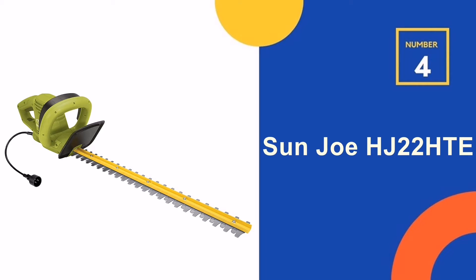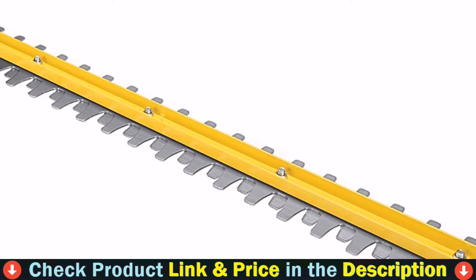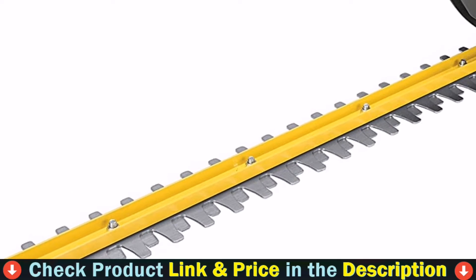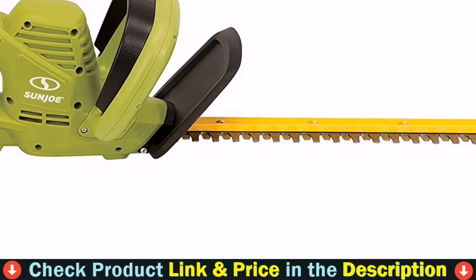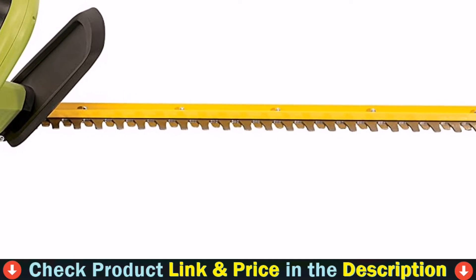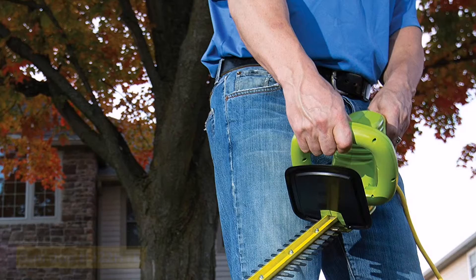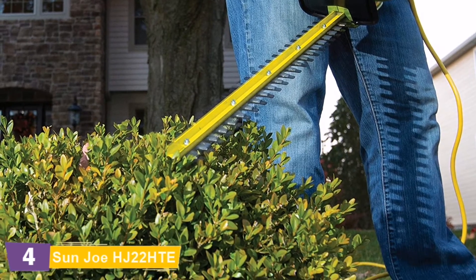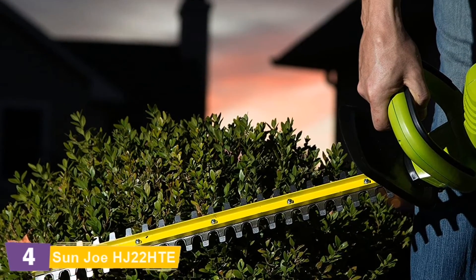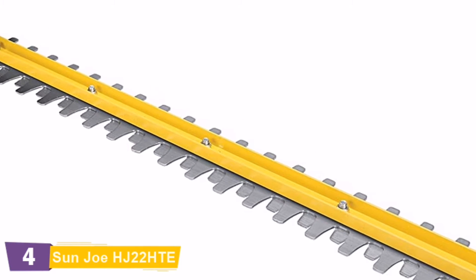Number 4 in our list is the Sunjoe HJ22 Electric Hedge Trimmer. Its potent 3.5-amp motor and dual-action 22-inch stainless steel blades provide the power and precision to tackle your toughest trimming tasks. Lightweight, sleek, ergonomic, and easy to maneuver at just 5 pounds, it will quickly become your go-to tool to cut cleanly through thick hedges and shrubs. Being electric, there's never a need to mess with gas or oil, or worry about maintenance, tune-ups, or toxic emissions.